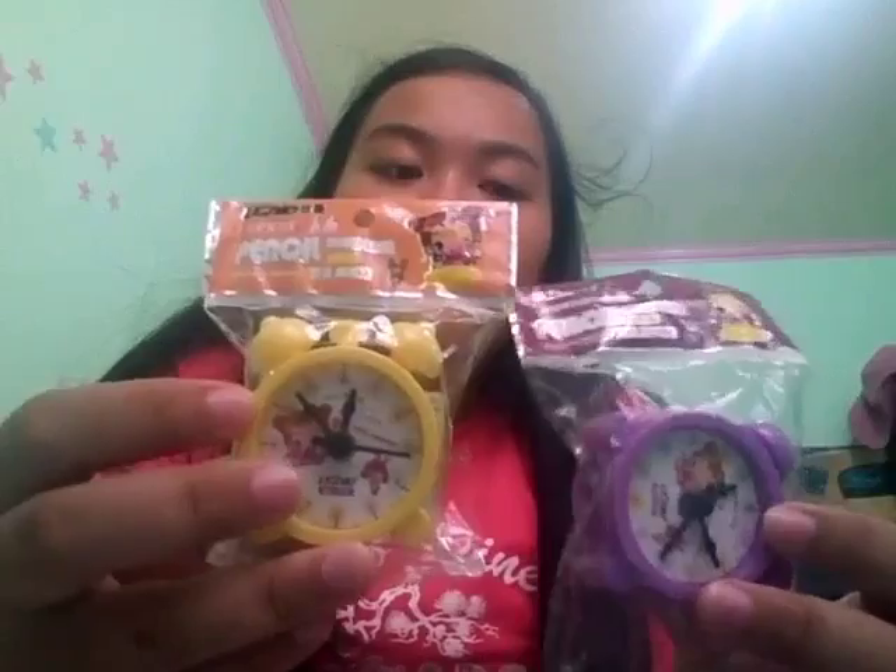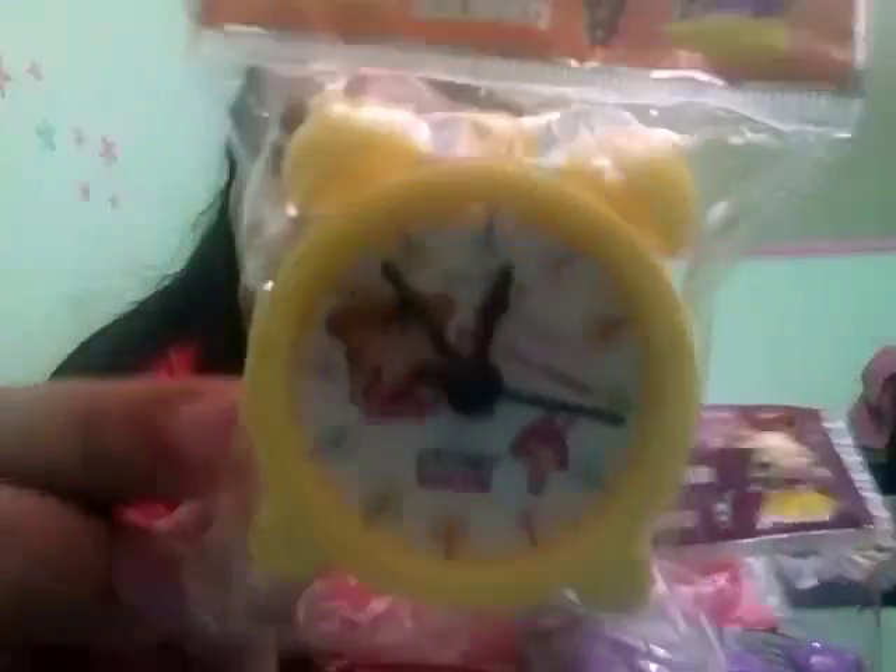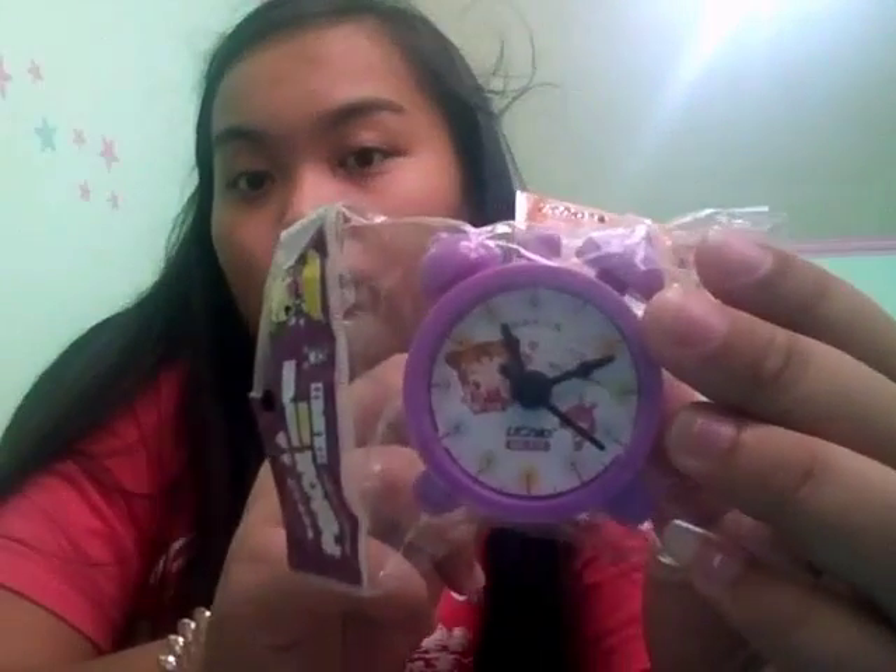Next is this one — also 9 pesos, guys. Two sharpeners based on Inside Out — one pink for girls and one for boys. They seem more girly but we're still giving them to the boys. And then this one is a clock-shaped sharpener — same design, different look — and this is 11 pesos.